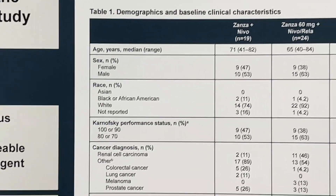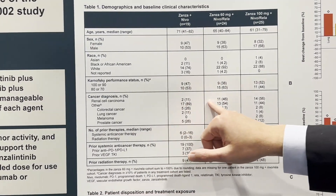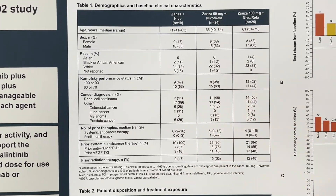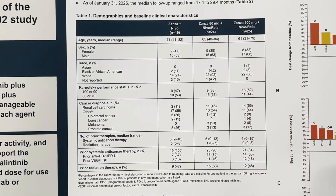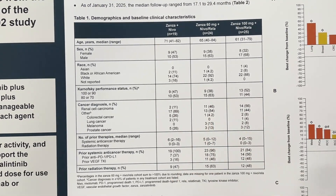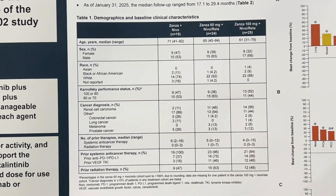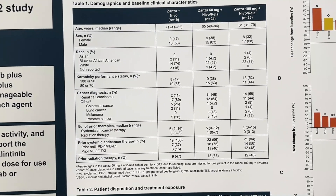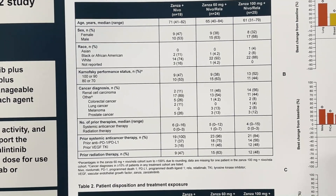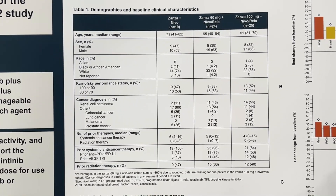Looking at table one — the demographics — these are phase 1b type patients. Renal cell carcinoma was overrepresented in the triplet combinations; these were not randomized amongst the cohorts. About half of patients in the triplet were RCC. We also have representation of colorectal cancer, lung cancer, melanoma, and prostate patients. The prostate inclusion builds on cabozantinib and tizolizumab data suggesting some efficacy with TKI-IO in prostate, though that story is still emerging.